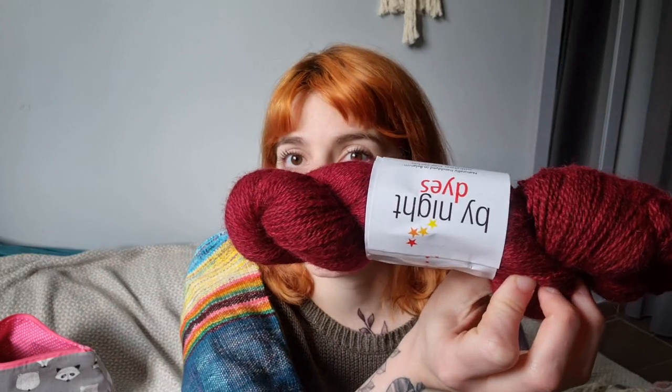The first thing I got was some yarn from Natalie — she's By Night Dyes, a Belgian dyer who dyes yarn naturally. I really like her work and I was really happy to see her again. She's so sweet — she's like a sun ray.